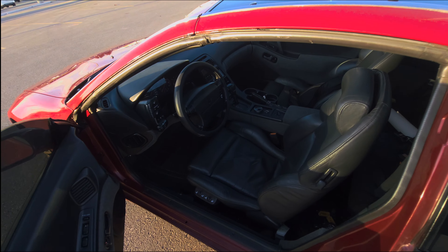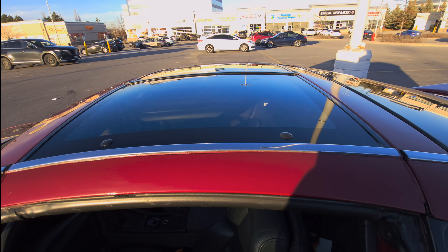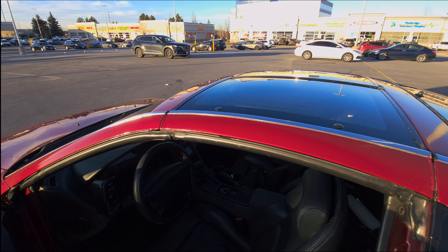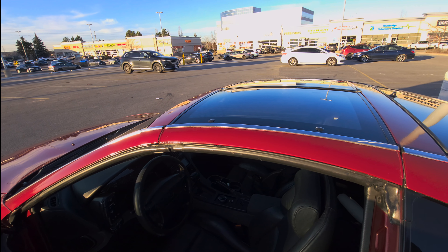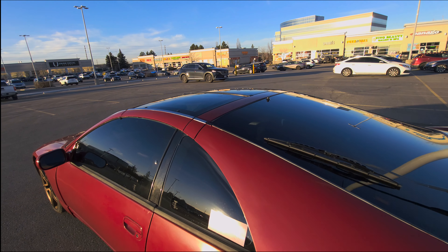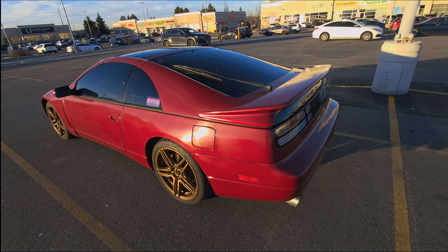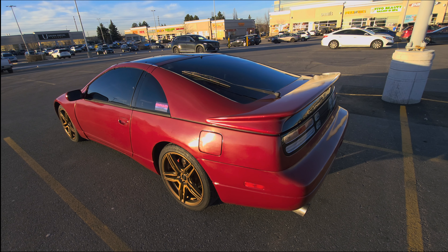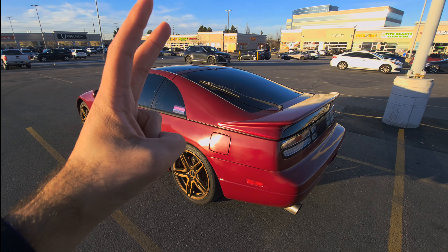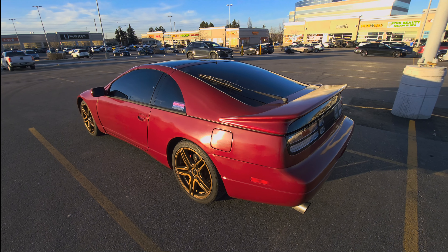Number five is the t-tops. I'm not going to take them off right now because it's cold, but I'll put a picture up of how the car looks without them — it looks pretty awesome, really Trans Am / Firebird-like. Driving this car with the t-tops off feels amazing. I think t-tops are probably one of the better options as a convertible alternative.